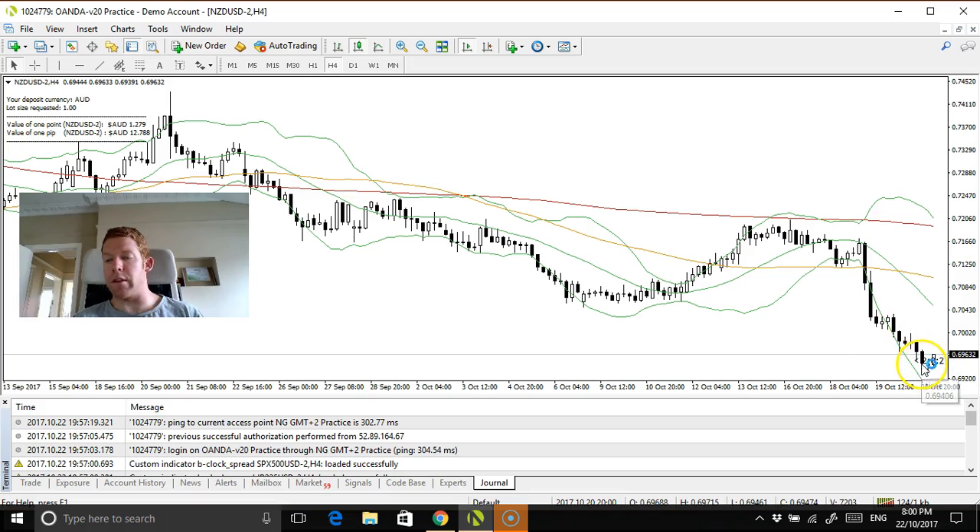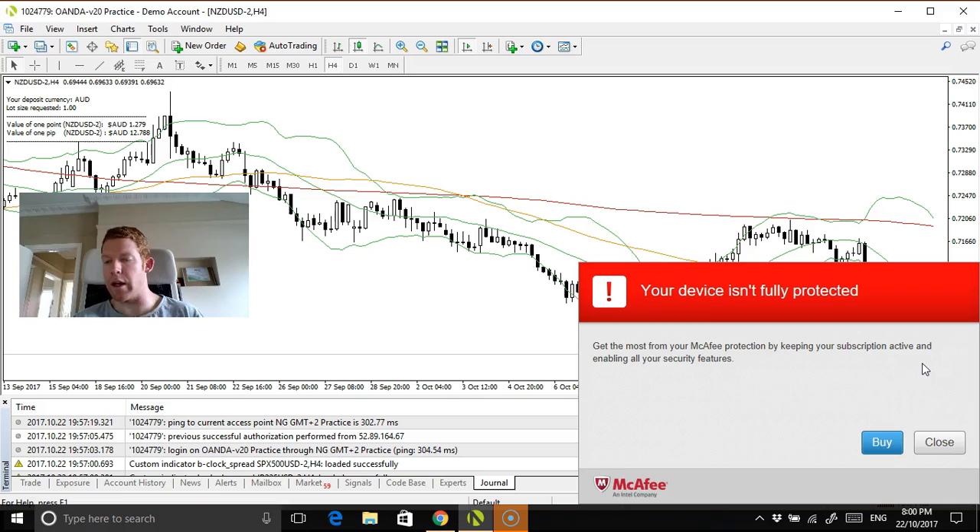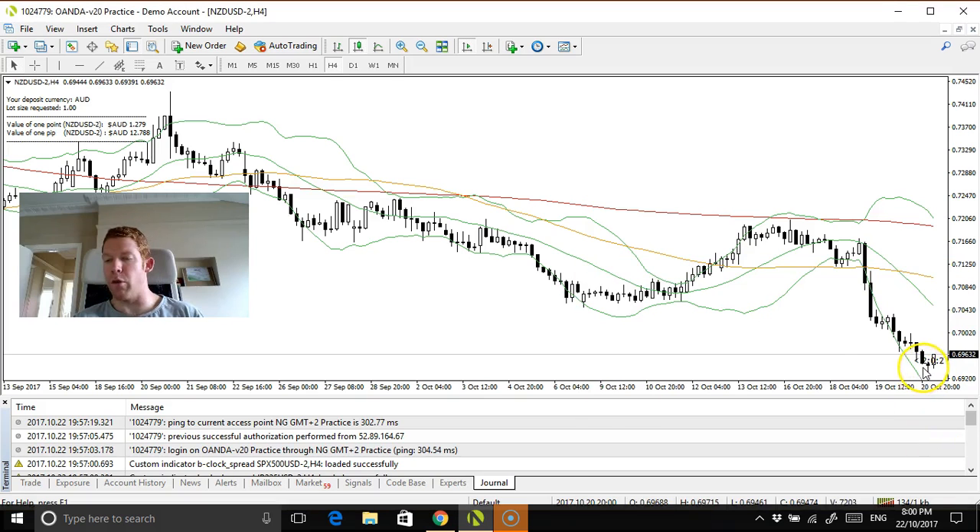Really, an entry around that low there, which is 69.461. So I'd be looking at a low 40 — 69.40 is a possible entry.